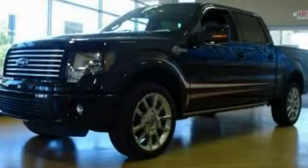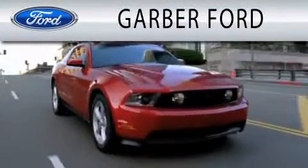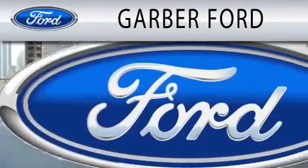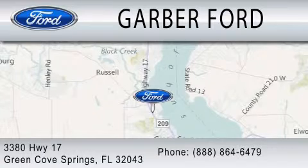We invite you to contact us today to learn more about this vehicle. Garber Ford is dedicated to doing everything possible to ensure that the experience you have selecting your next vehicle is as pleasant as possible. We are located at 3380 Highway 17 in Green Cove Springs.